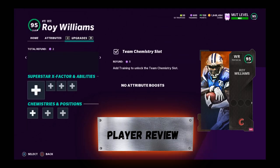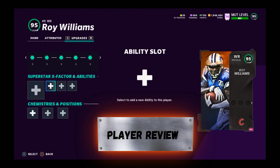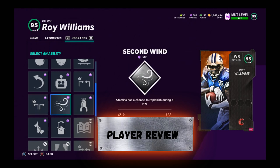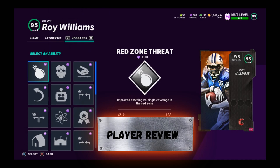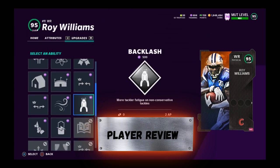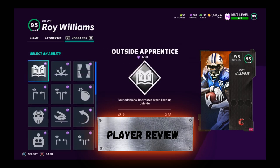He gets some things that help his route running, and Matchup Nightmare is always nice — I would suggest that on him. He actually has really good run blocking and has an ability to help that, which sets him apart from other wide receivers. Heinz Ward had this same ability, but with this guy being cheaper, if you run stretch plays, maybe this is your guy. Everyone plays differently though.